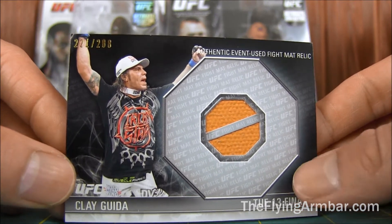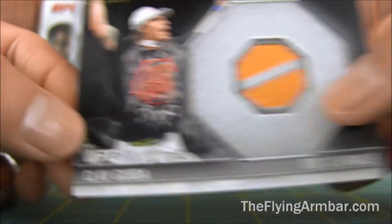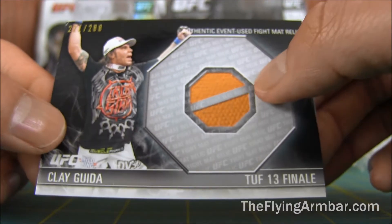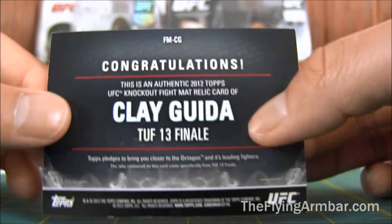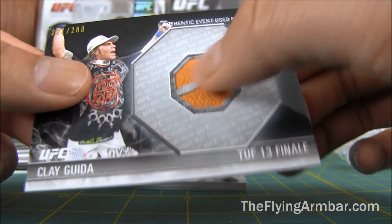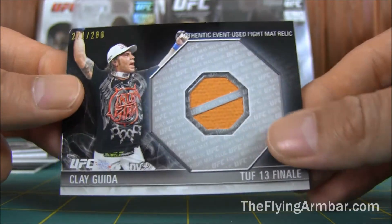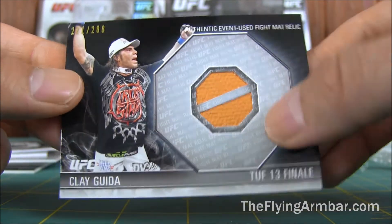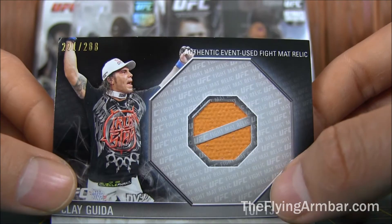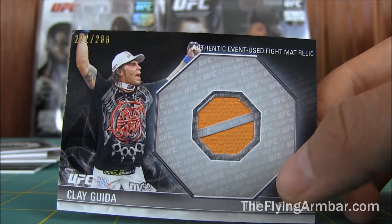Got my boy Clay Guida. This one is 288 out of 288. Nice little orange matte relic. I wasn't a huge fan of these smaller ones — I don't think it adds very much. I do like the larger ones where you can get fighters to sign it, but this one's tiny. Might be worth signing if I ever meet him, but who knows.